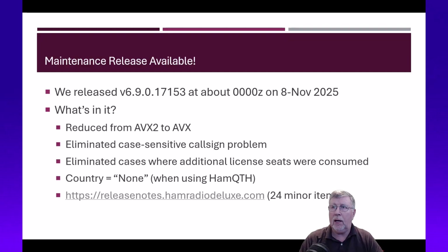The maintenance release is available, and here's what we did. We eliminated the AVX2 requirement, which will enable PCs going back to maybe 2009 to work. We don't have a requirement for Windows 11 — we just require AVX now. While we don't officially support Windows 10, as long as your computer will run the software, you're good to go.